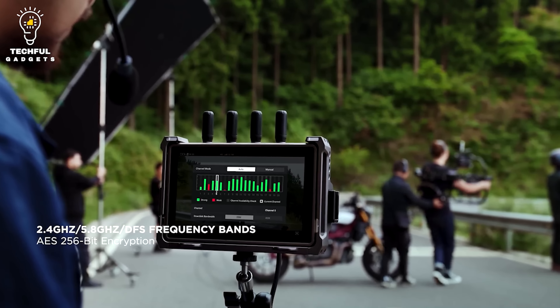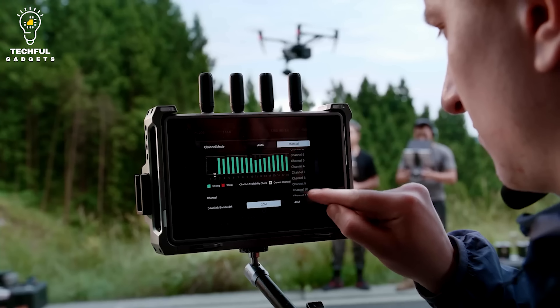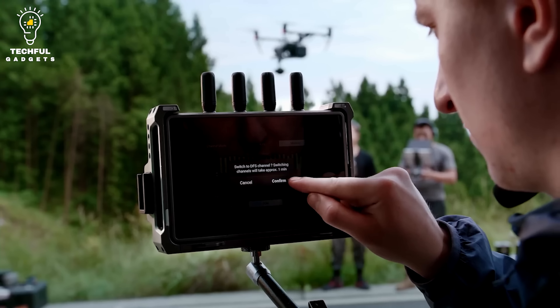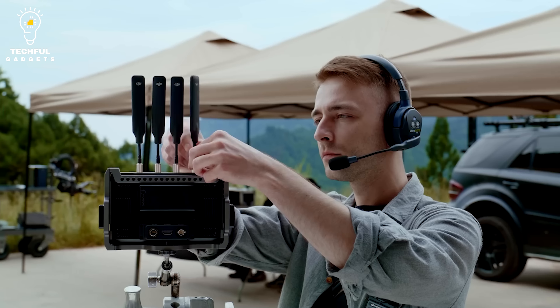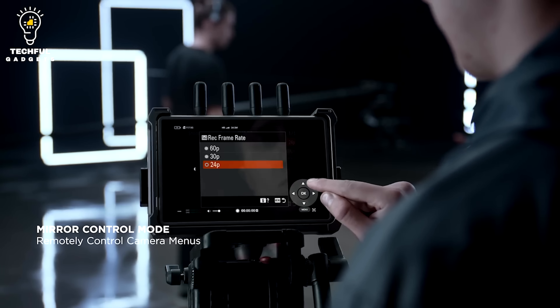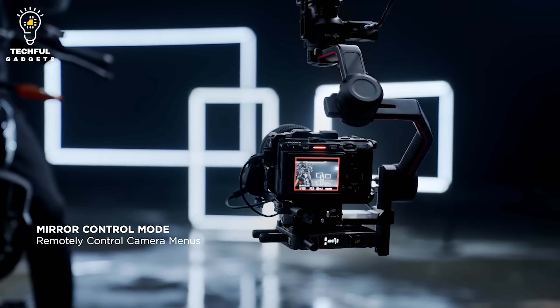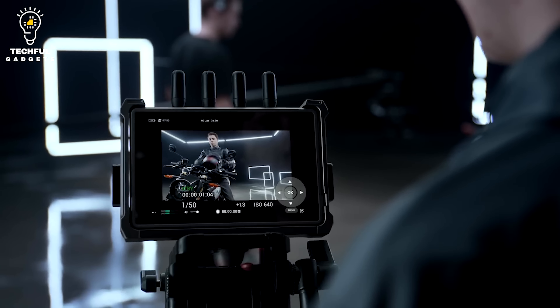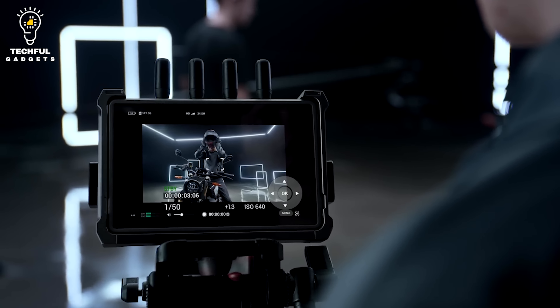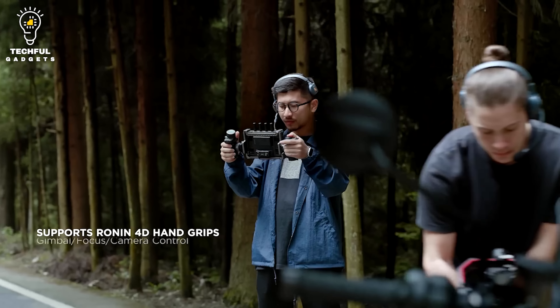The DJI Transmission supports triple-band automatic frequency hopping, which automatically scans the electromagnetic environment. With a built-in frequency sweeper, it lets you manually select the optimal channel to avoid interference between gadgets. For a crew with multiple teams, such as lighting and props, you can enable an unlimited number of receivers. This takes shooting awareness and efficiency to new heights.